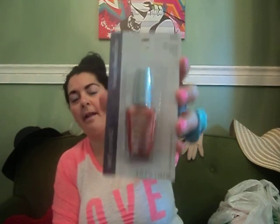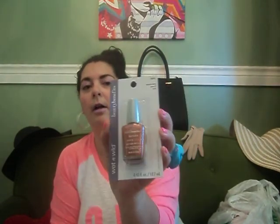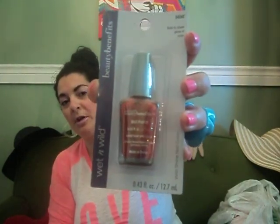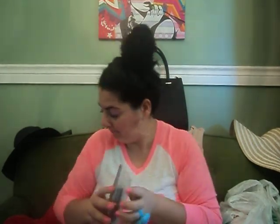Another nail polish I got is from Wet n' Wild Beauty Benefits — bold to sheer glaze of color it says. It's like an orange-y color with sparkles. I thought that might be nice for fall or Halloween or something. It might be hard to see on your nails, but I just thought I'd get it — I thought it was pretty.